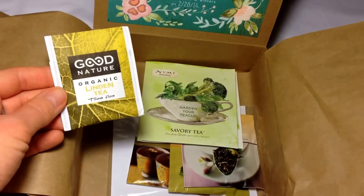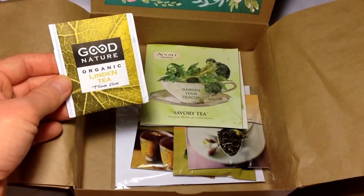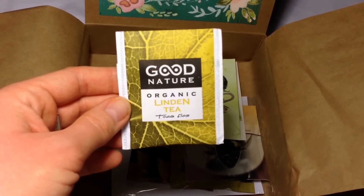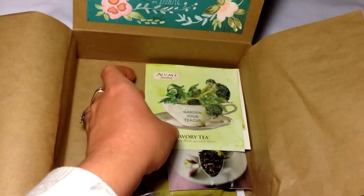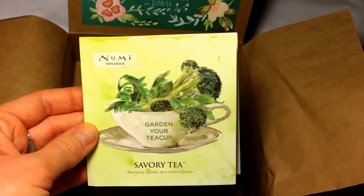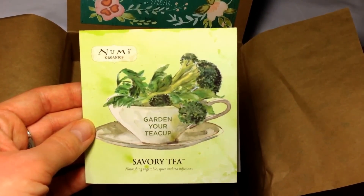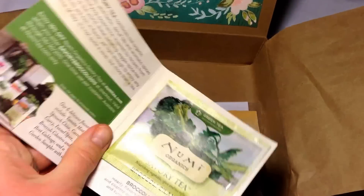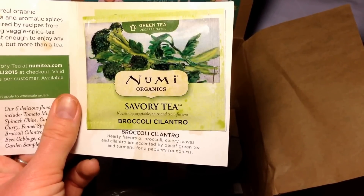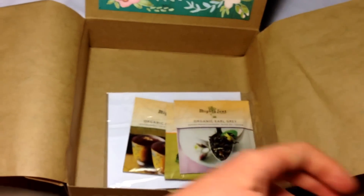Oh my gosh, there are five bags of tea. This box is really lacking this month. This is by Good Nature — organic linden tea, really cute packaging. I don't even drink tea; I try to but I still don't like it. This is New Me Organics — this is the third or fourth one I've gotten every single month and I still don't like them. Conscious Box included a savory tea — it's green tea with broccoli and cilantro.